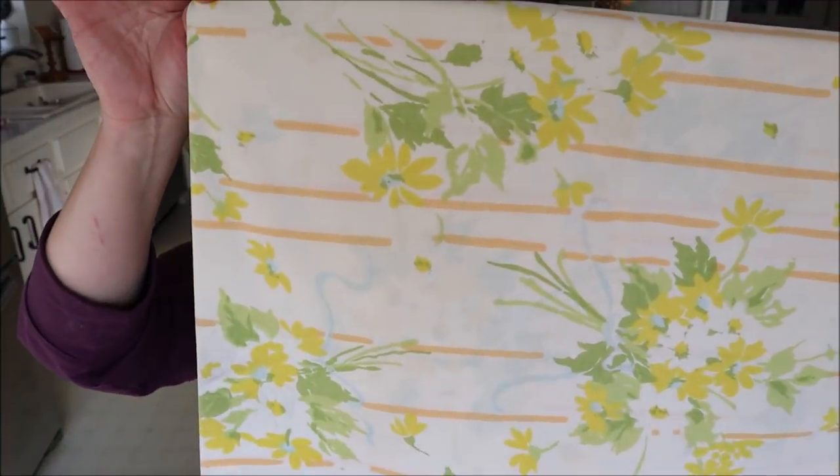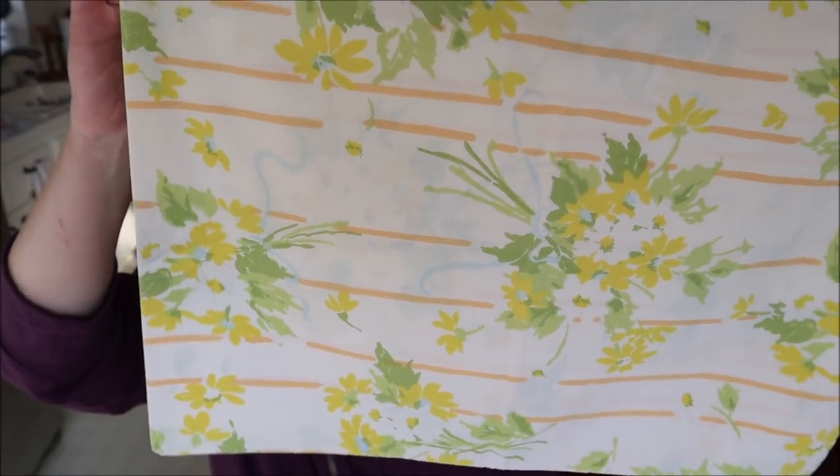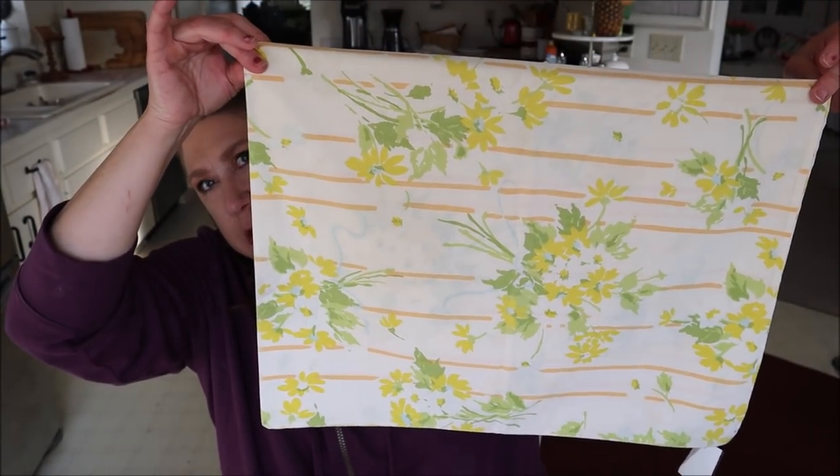Then I found another set of pillowcases for $1.49. I almost didn't get these but they kind of grew on me as they sat in my cart. It's a lovely yellow version with really pretty flowers. I wasn't too crazy about the orange but I did like the flowers, and from a distance there isn't a whole lot of orange. These would make a nice late summer to early fall transition pillowcase going into the fall. I think that would be really pretty.